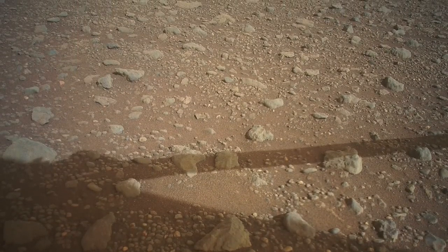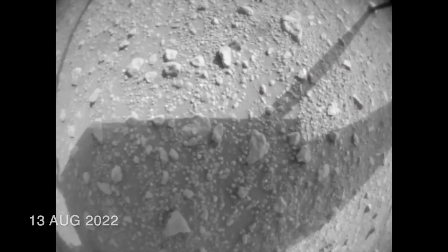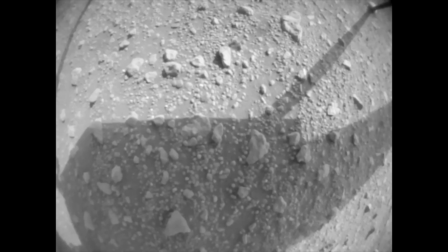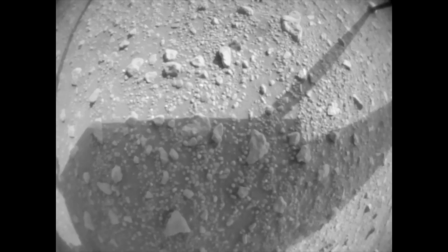On sol 527, it sent back two nav cam images from before and after a test of its rotors, spinning them up to the more than 2,500 RPM needed for flight. The telemetry indicated Ingenuity was go for flight.